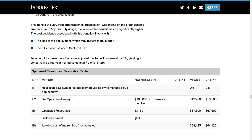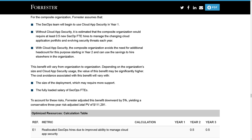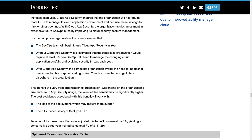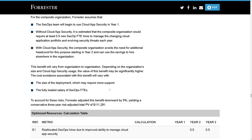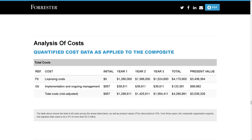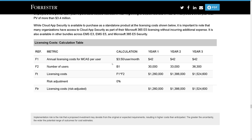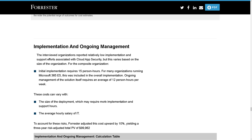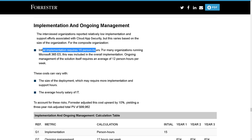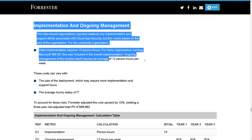One of my favorite resources here is the optimized resources section, which talks through the usage of MCAS and what this means for human resources and flexibility. The analysis of cost gets into the licensing cost versus implementation and ongoing management. They discovered that initial implementation requires 15 hours, and ongoing management was about 12 hours.